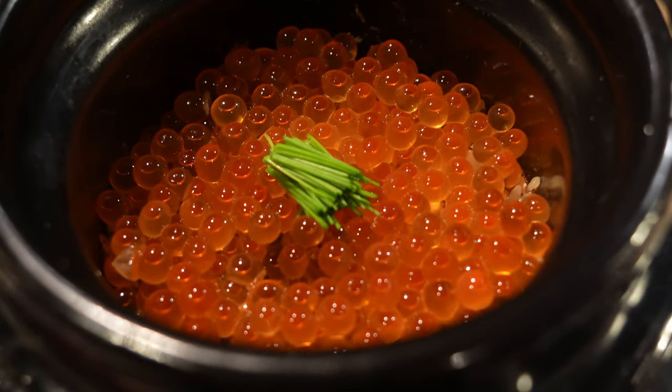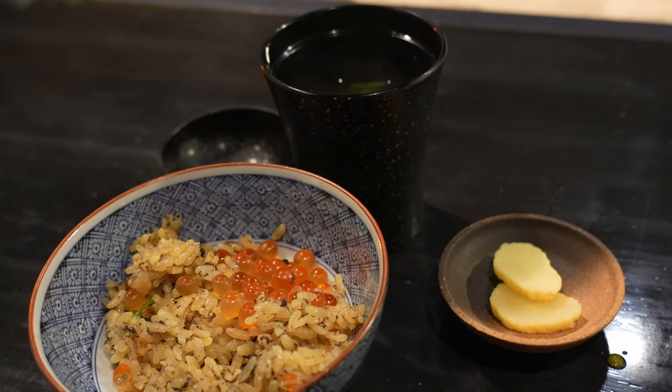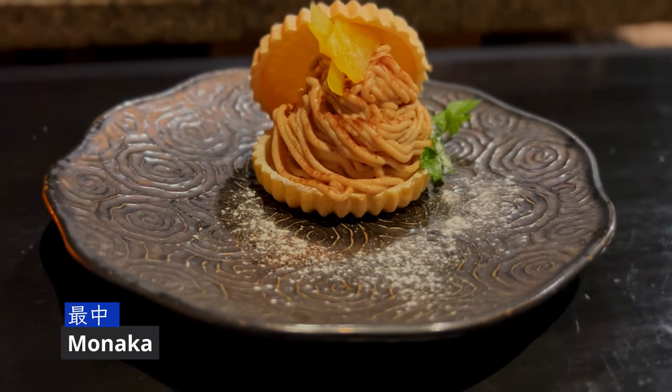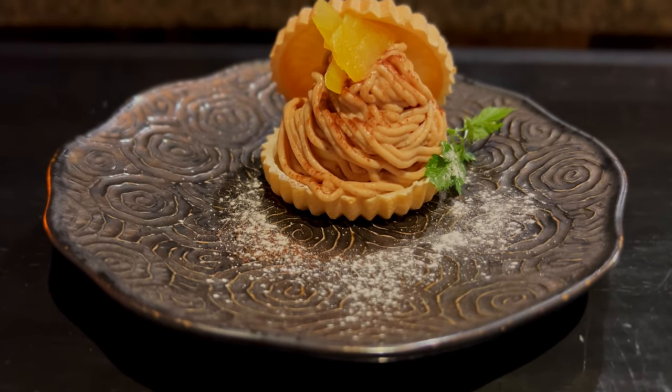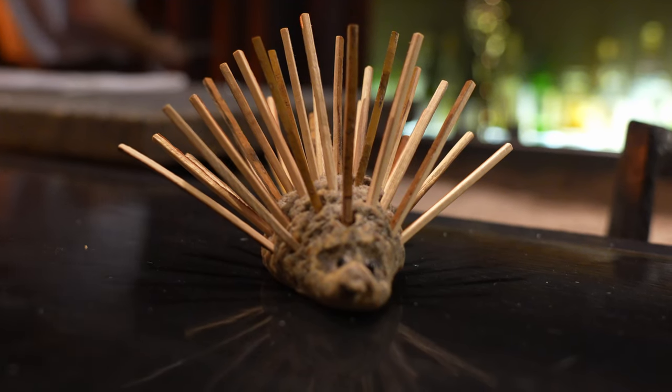Then we finished with salmon roll on top of earthen pot rice. Dessert was monaka — a crunchy mochi shell with a chestnut filling decorated with kumquat. This was scrumptious, along with the brown tea.